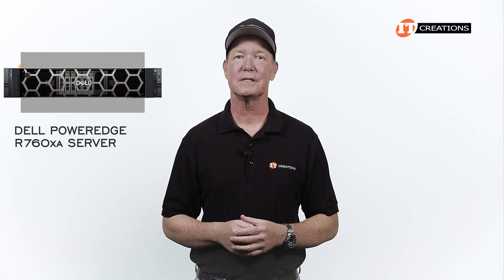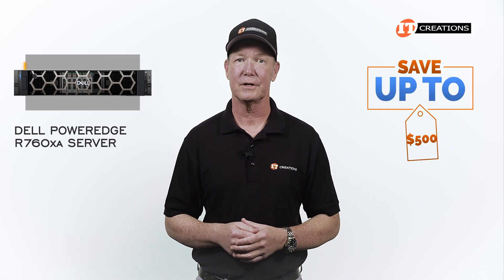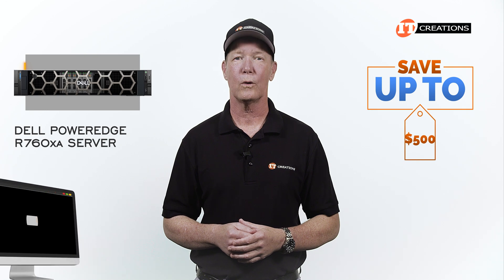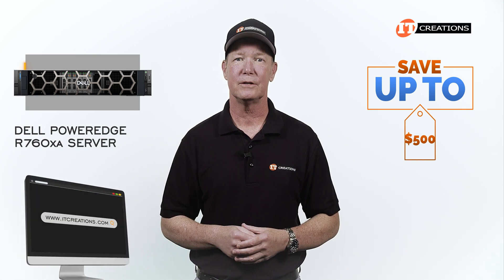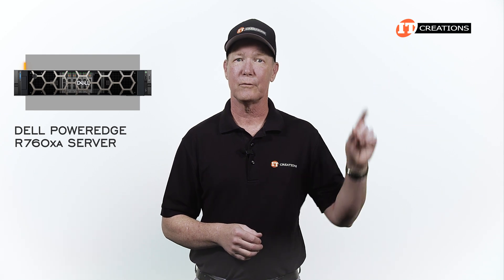Are you interested in the Dell PowerEdge R760XA server? For a limited time you can save up to $500 off a system that is listed or one that you can configure yourself at IT Creations, valued at $5,000 or more. Just click that link for more information.